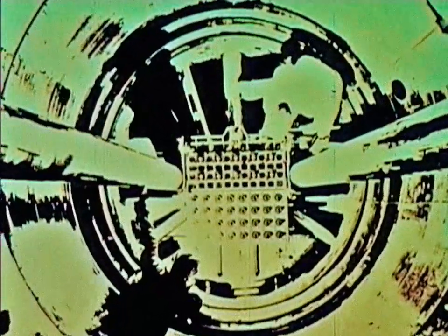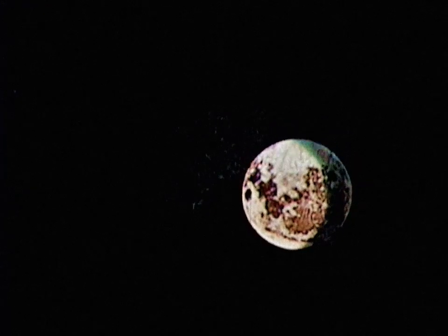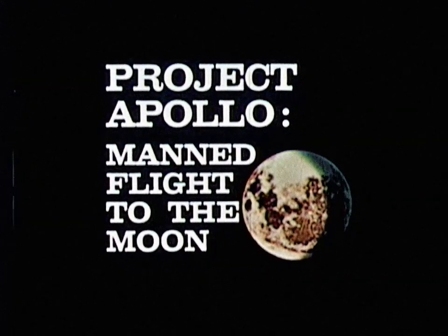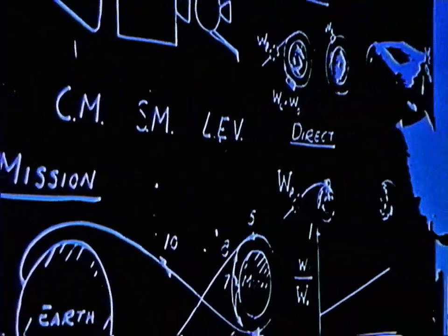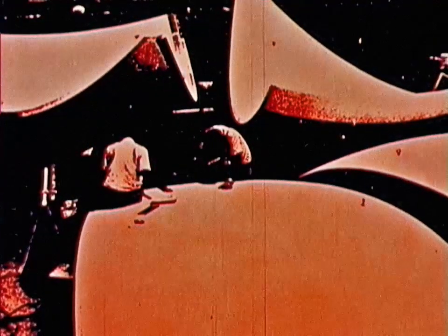Within three weeks, President Kennedy had charted our course: the landing of men on the moon before the end of the decade. This is the moon — man's first stop on his way to explore our solar system. To get there and return successfully before 1970 is the primary objective of NASA's Project Apollo, representing an investment of some $20 billion.